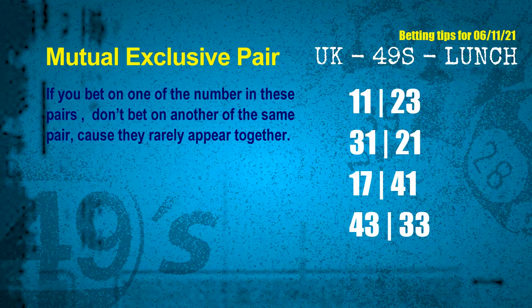Now we have some following ones and ball colors. Here are some tips for you to increase hit odds, such as mutual exclusive pairs. These numbers in a pair both match the following ones and colors, but according to thousands of results before, they rarely appear together. This means if you bet on one of them, don't bet the other in the same pair.